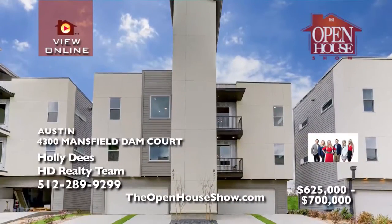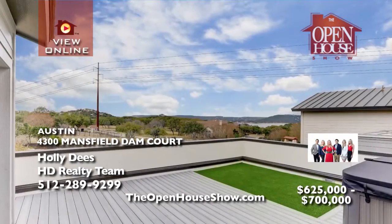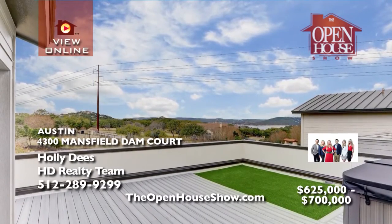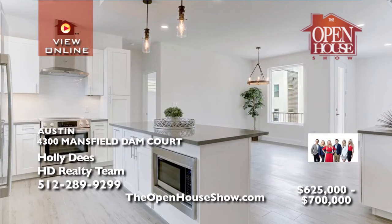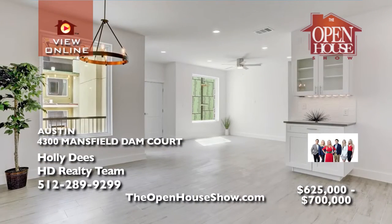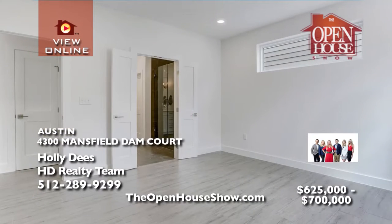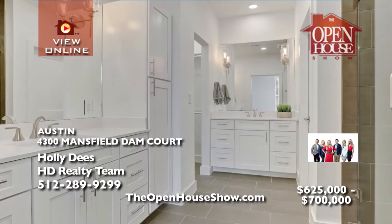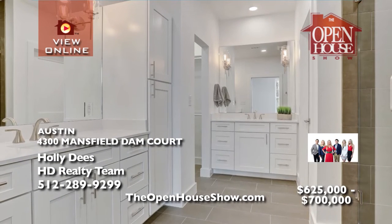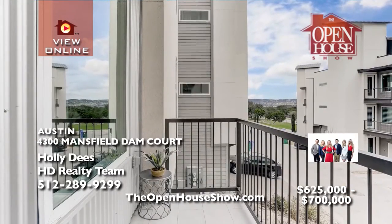Holly D's is delighted to offer spacious lakeside condos nestled in between Lake Austin and Lake Travis. Enjoy Mansfield Dam Park all year around and Hill Country Galleria and lots of restaurants nearby. You must see the standard high-end finishes including Bosch stainless appliances, quartz countertops, open plans with approximately 1,720 square feet, attached oversized two-car garages, and panoramic Lake Travis views.